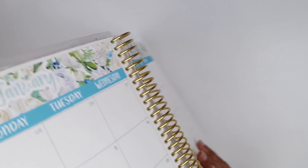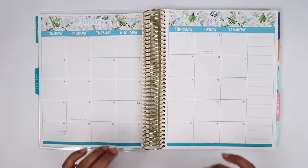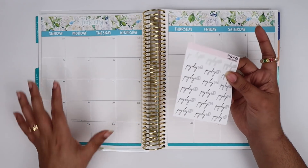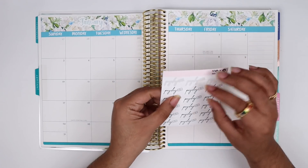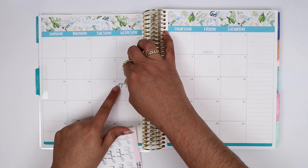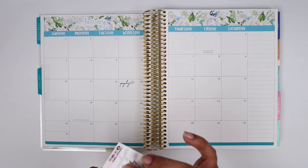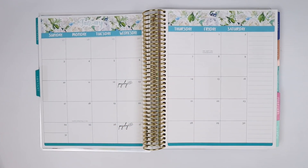First thing I'm going to do is mark down my paydays. These paydays can vary because I'm on workers comp — in January it looks like I'm going back to work so they might change. But I know for certain I'm getting a paycheck on the 23rd, and if everything follows as it should, I should get paid again on the 27th.